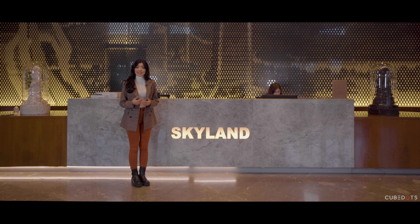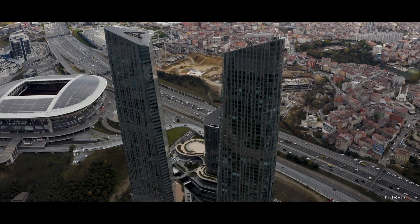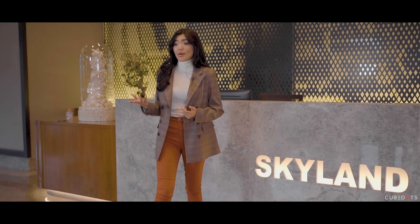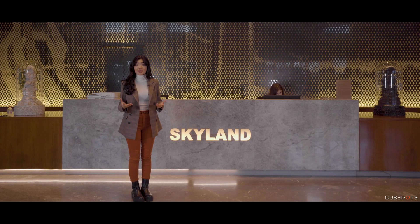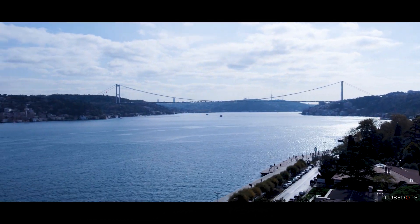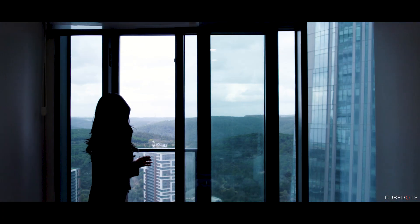Skyland Istanbul is a luxurious landmark overlooking Istanbul's panoramic skyline views — a residence and commercial tower complex located in the center of one of the main business districts of Istanbul, Maslak. At Skyland, you get the best of both worlds: a place that is close to nature and centrally located.